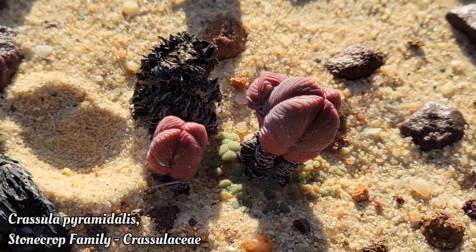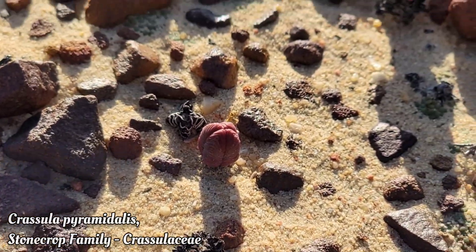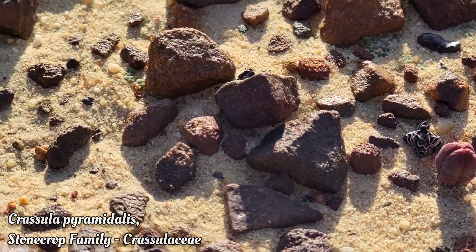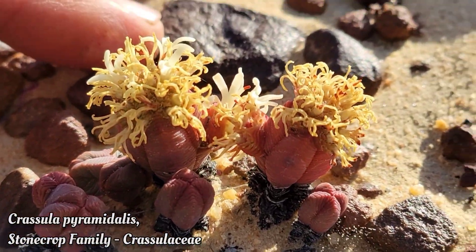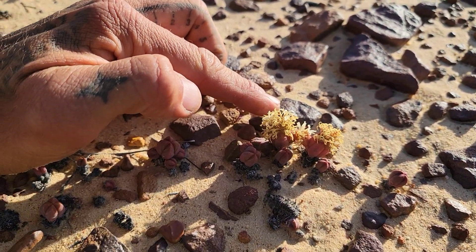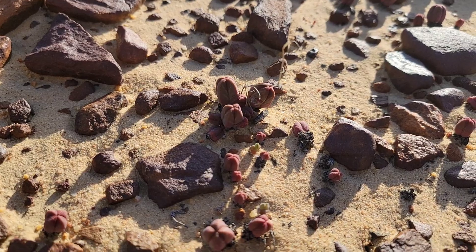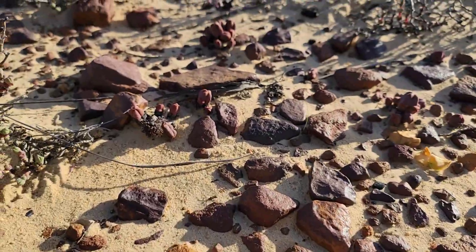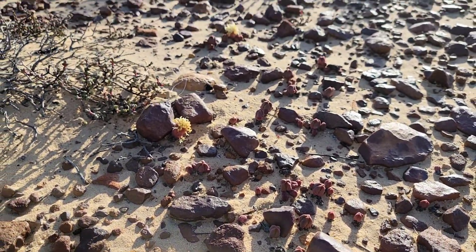Look at it growing in the sand, blending in with those little iron pebbles — ironstone pebbles. So easy to miss. I'm probably kneeling on some right now. Look at that. How does it do that? Selection pressure.